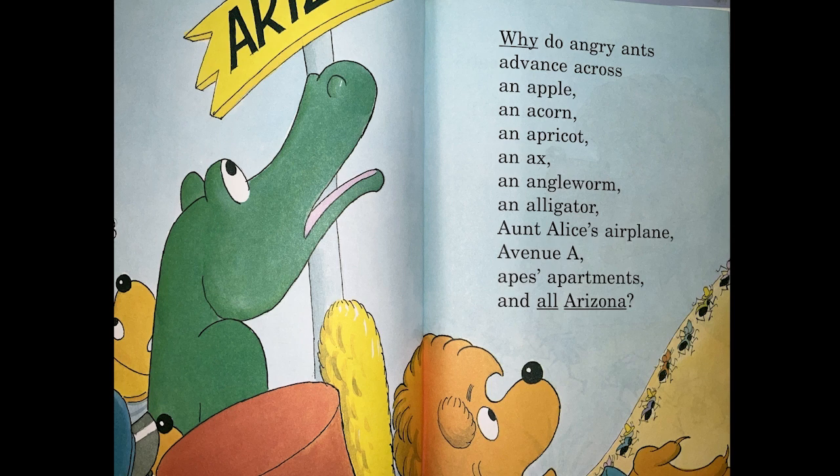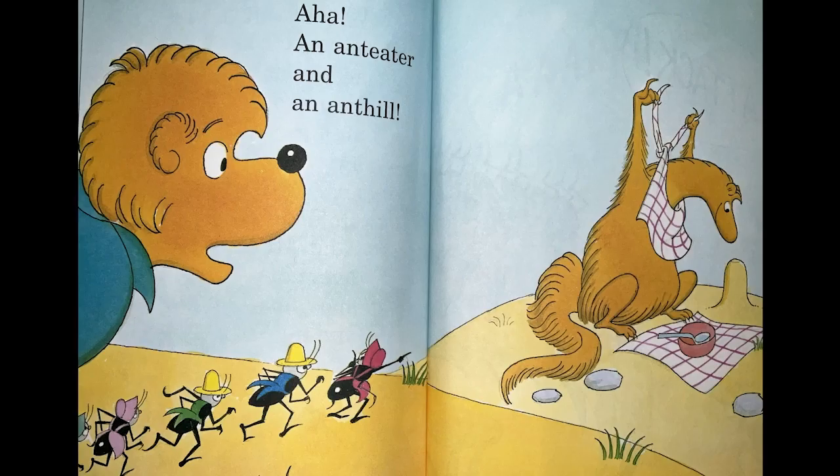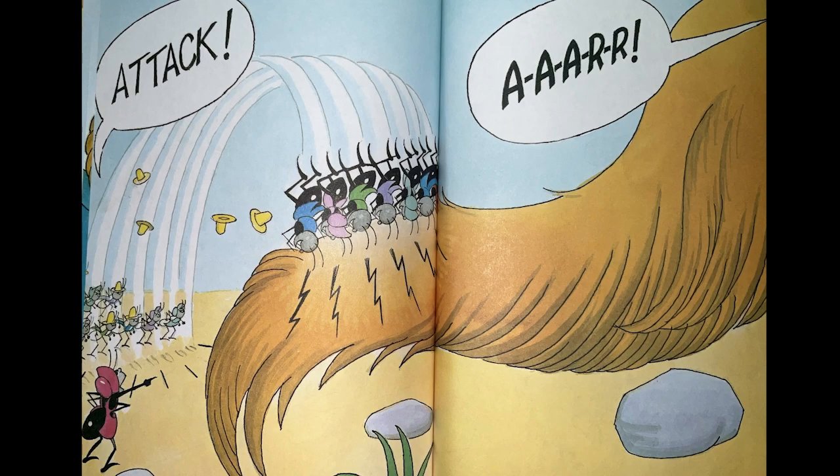Why do Angry Ants advance across an Apple? An ant-eater and an ant tail. Attack!